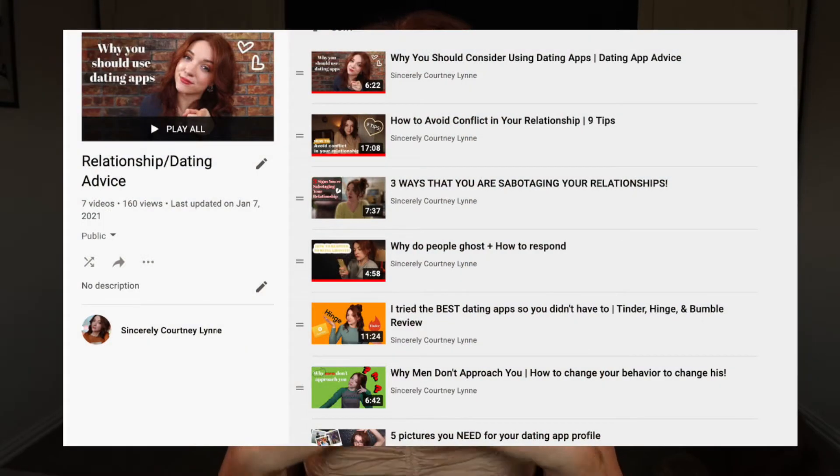I'm going to be continuing my dating app series with today's video being about how to spot a catfish, because they are out there. There is no app that does not have them. There is no social media that does not have them. They're everywhere — very, very common.